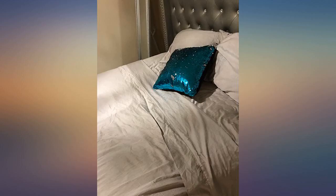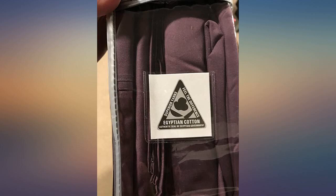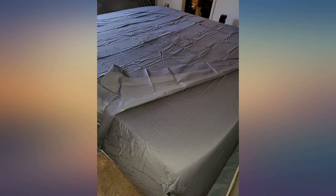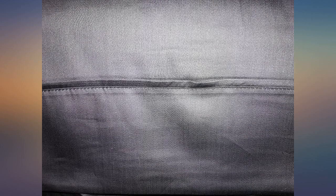Washed on a cold quick cycle, dried on low, and put on my bed immediately. The sheets are wonderfully soft with the appropriate crisp, non-slippery feeling you'd expect from 100% cotton sheets. I have a thick pillow top mattress and the fit is perfect. The taupe color is also true to the pics online. I will order another set when the need arises.